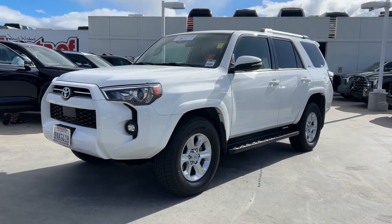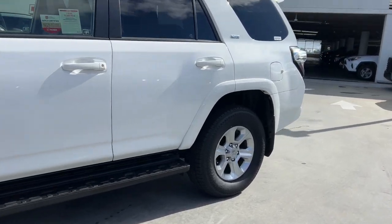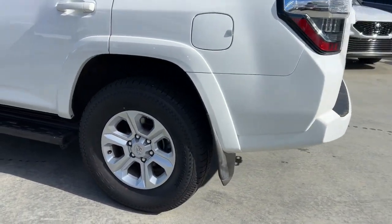Here is a wonderful 2022 Toyota 4Runner. This vehicle is an outstanding buy with fewer than 60,000 miles on the odometer.